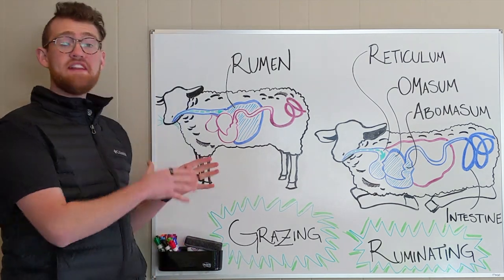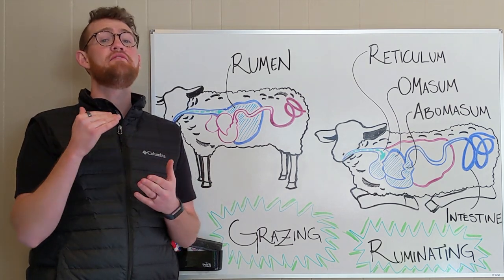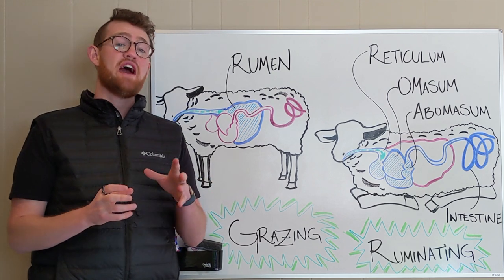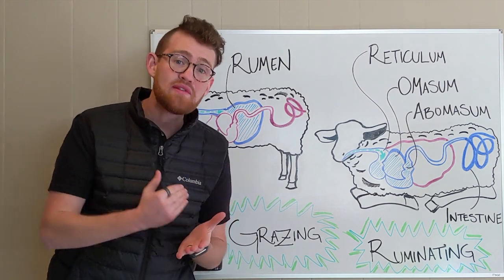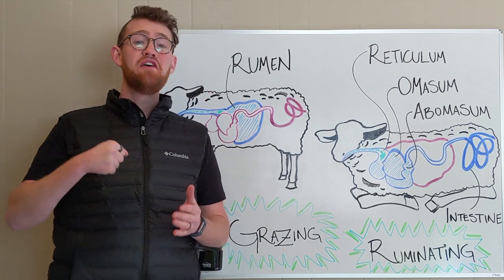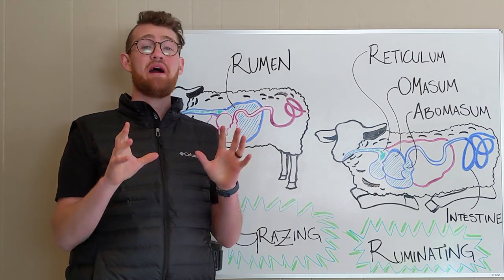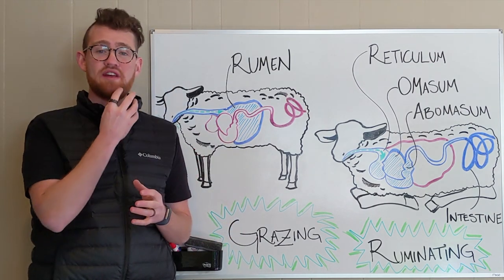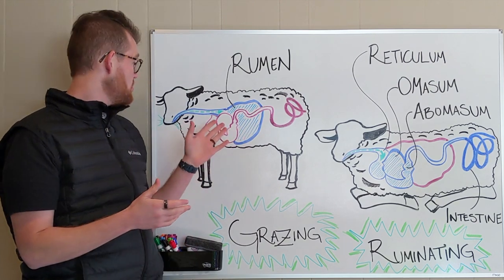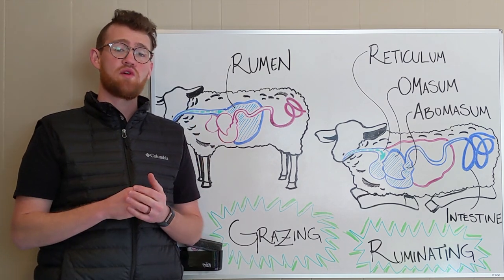They spend a lot of their time eating, and they eat very, very quickly. A cow statistic: cows take 25,000 to 40,000 bites of forage every single day. 40,000 bites a day — that is incredible. I can't even think about eating that much; I feel like my jaw would get so tired.